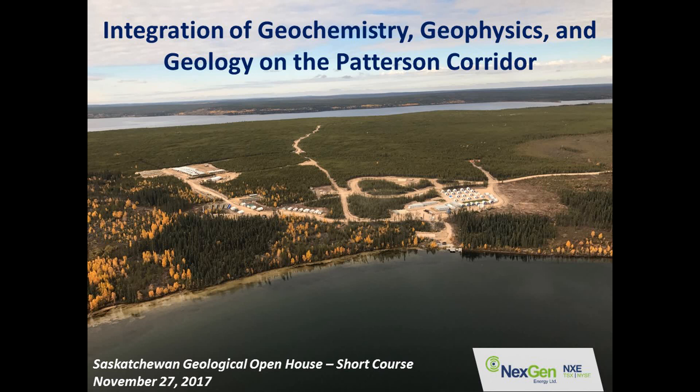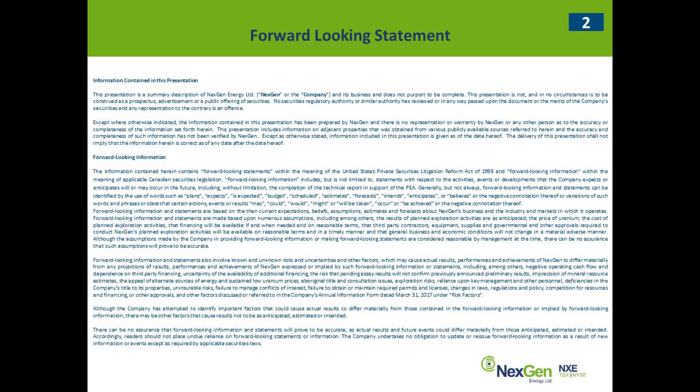Our last presenter is Gerrit, and he's going to talk about the configuration of geochemistry, geophysics, and geology of the Patterson. Thanks very much for having me. It's good to see a lot of familiar faces in the room. Today I'm going to focus on — and this is going to be a brief discussion because I could actually talk hours about this — the integration of the geochem, geophysics, and the geology in the Patterson corridor, with a focus on the discovery of PLS and then the discovery of the Arrow deposit.